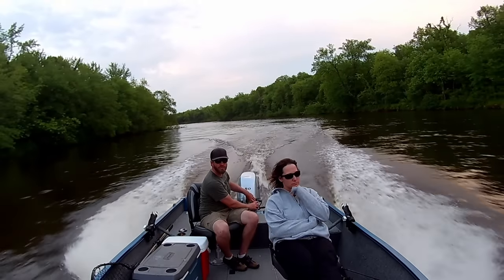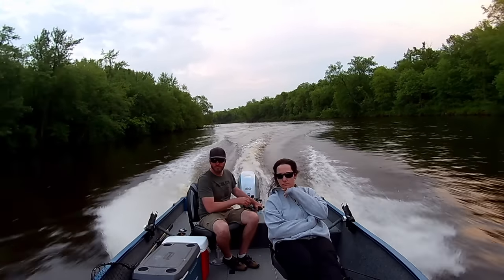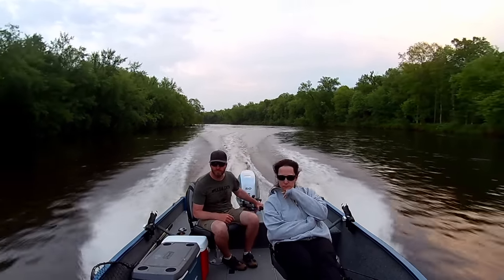Well guys, I had an awesome day on the river fishing with my wife, catching a bunch of different fish. It's always a blast fishing with her. I hope you guys enjoyed today's video as much as I liked making it. And until next time, thanks for watching.